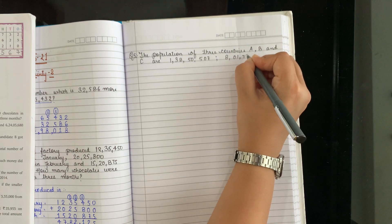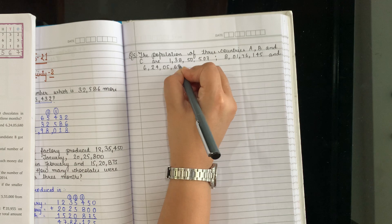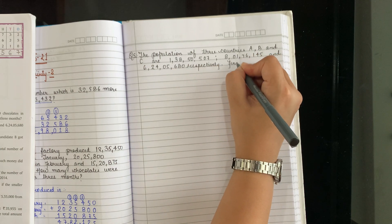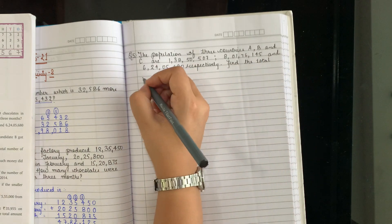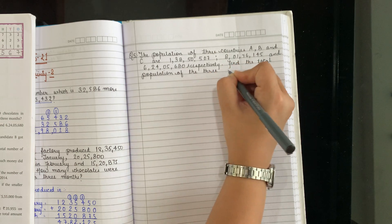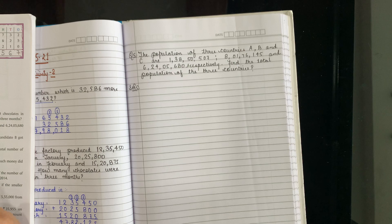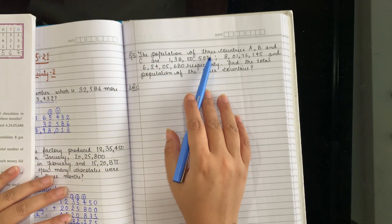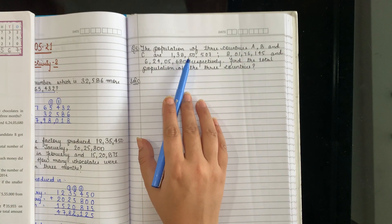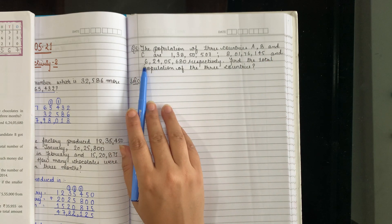Question 5: Three countries — A, B, and C. Country A has a population of 1 crore 38,50,507. Country B has a population of 8 crore 1,76,145. Country C has a population of 6 crore 24,56,680. Find the total population of the 3 countries.